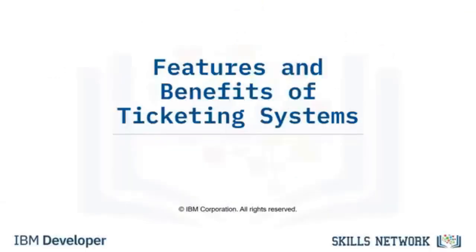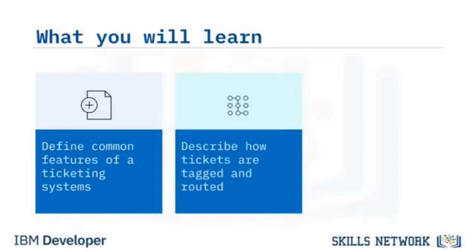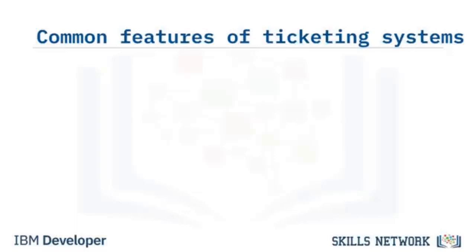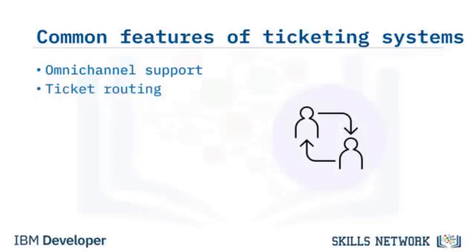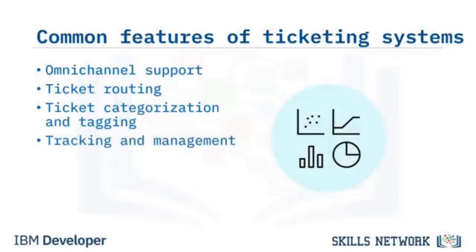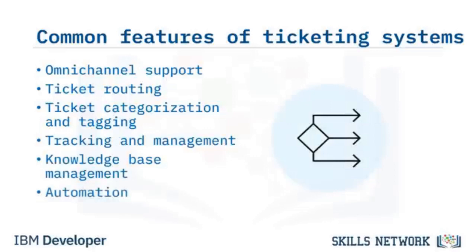Welcome to Features and Benefits of Ticketing Systems. After watching this video, you will be able to define common features of ticketing systems, describe how tickets are tagged and routed, and describe how automation is critical in a ticketing system. Common features of ticketing systems include omni-channel support (the ability to generate tickets from different channels), ticket routing (assigning tickets to agents or departments), ticket categorization and tagging (classifying and sorting tickets by issue to enable routing to a specialist), tracking and management (containing a processing trail), knowledge base management (using issues solved in past tickets as a resource for new similar tickets), and automation (automatically performing tasks like routing tickets, sending emails, or creating alerts).